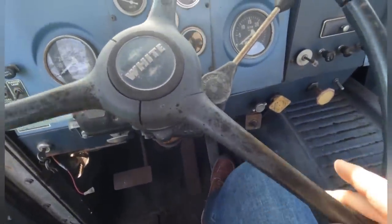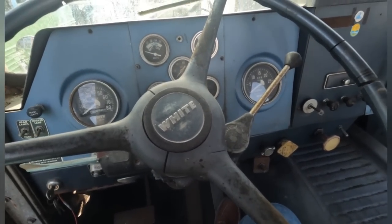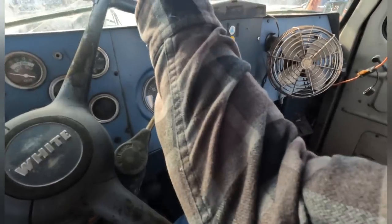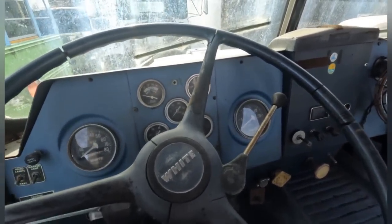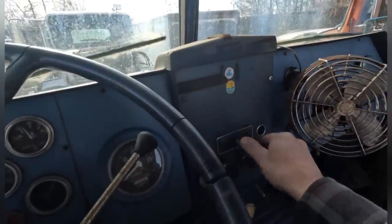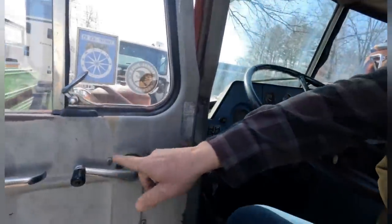These old trucks, they got these big steering wheels. No power steering. The old saying is 'steering by Armstrong' — muscles. You had to be a real man to drive a truck like this, but you didn't know any different back then. You didn't know about power steering and air ride. You didn't know about air conditioning in trucks. You want air conditioning? You roll down your window — it's a window crank.